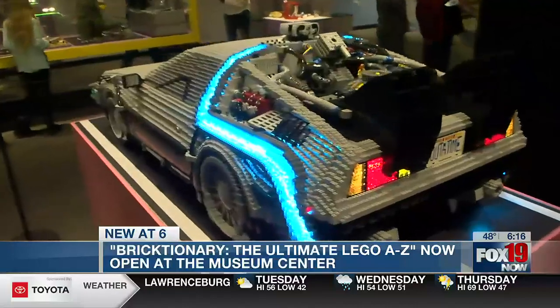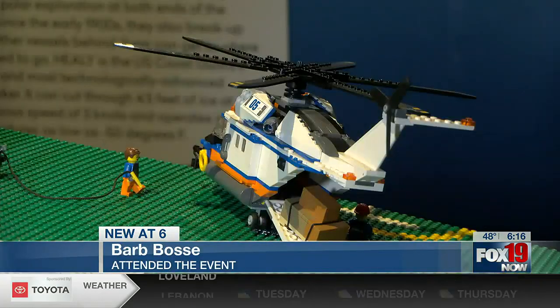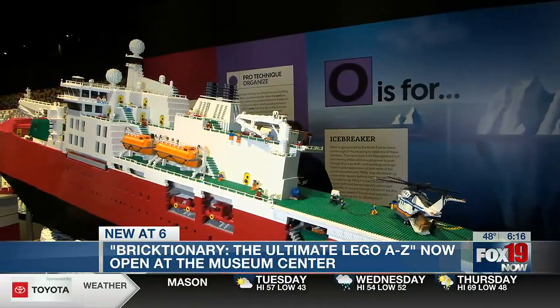So this is what the exhibit's all about. This is what we want people to feel. Very impressed with the amount of creativity and just the amount of probably mathematics and everything else that goes into designing all of these.